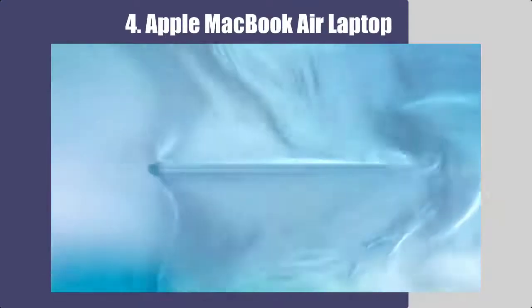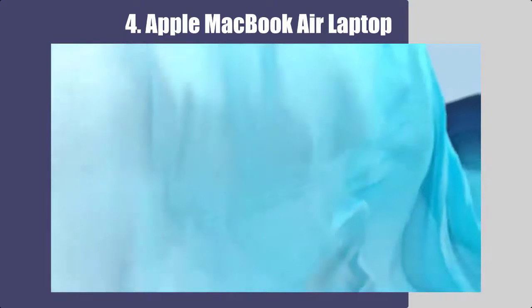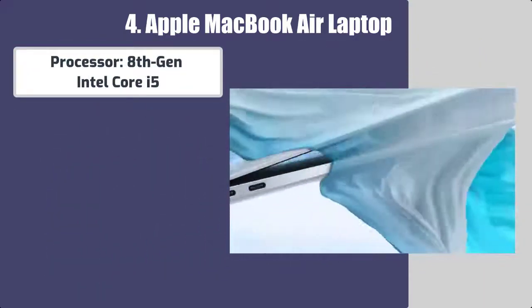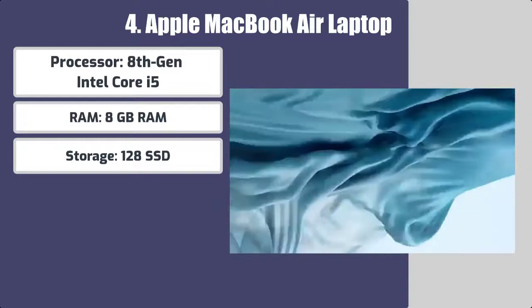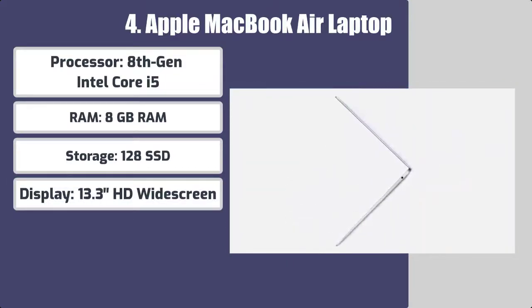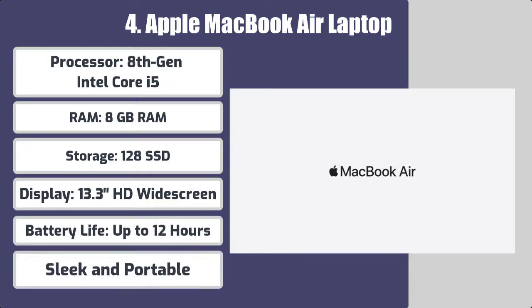Number four: Apple MacBook Air. Best features: processor 8th gen Intel Core i5, RAM 8 gigabytes, storage 128 gigabytes SSD, display 13.3 HD widescreen, battery life up to 12 hours, sleek and portable.